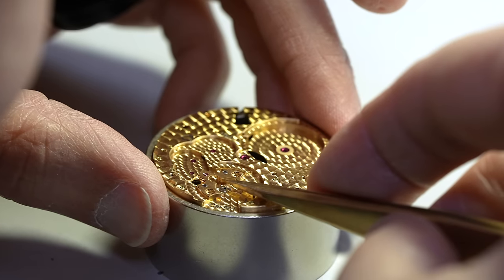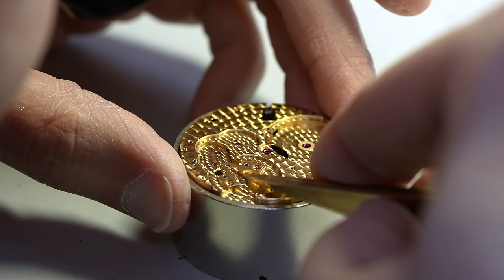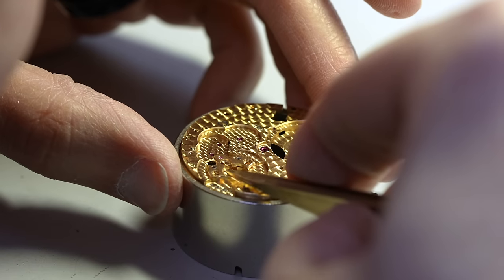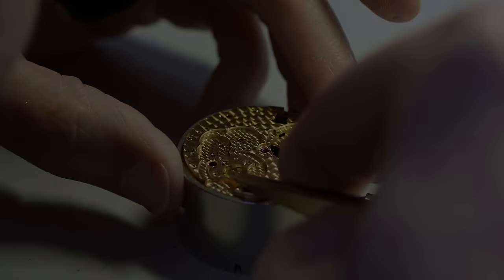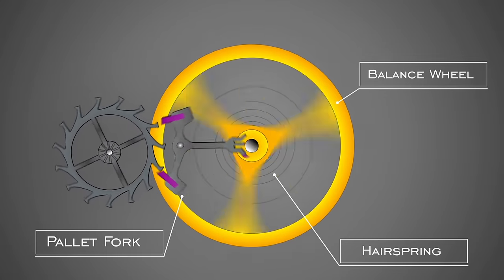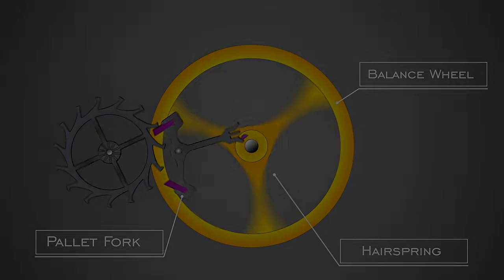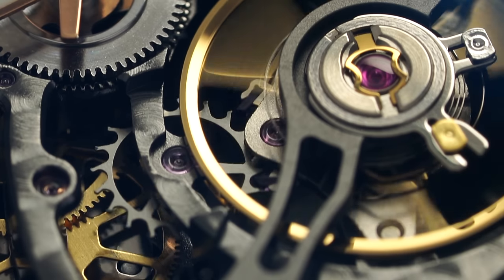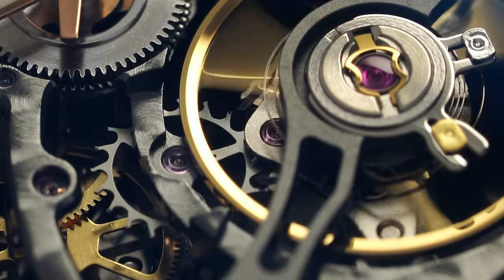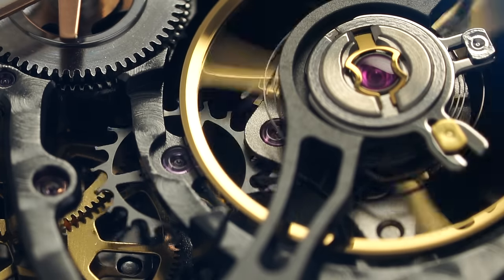This whole process takes a lot of time, especially compared to an almost completely autonomous process like we have with a quartz movement. And time, of course, costs money. None of this is to say that mechanical movements are higher tech — they aren't. The Swiss lever escapement, which acts as the beating heart of the vast majority of mechanical movements, dates back to the mid-1700s. While modern manufacturing tolerances and materials have massively improved mechanical watch movements, the basic way in which a watch operates has changed very little over the last several decades.